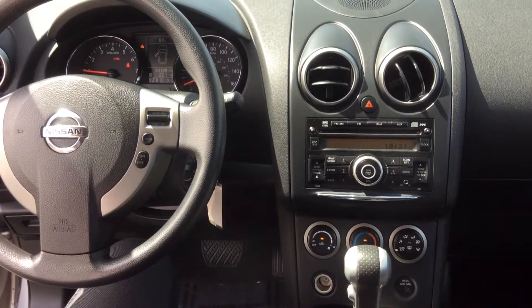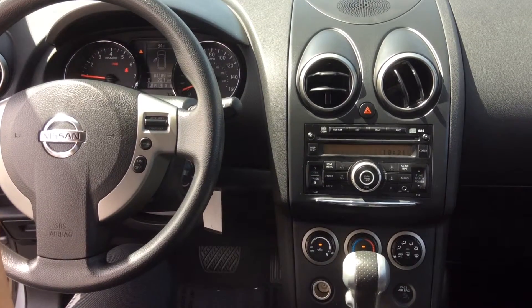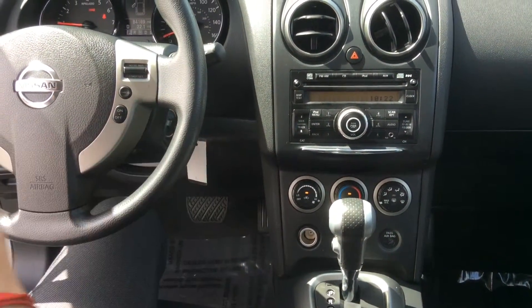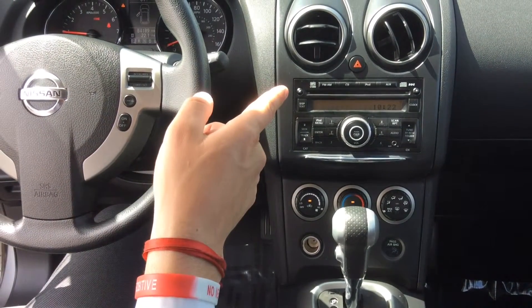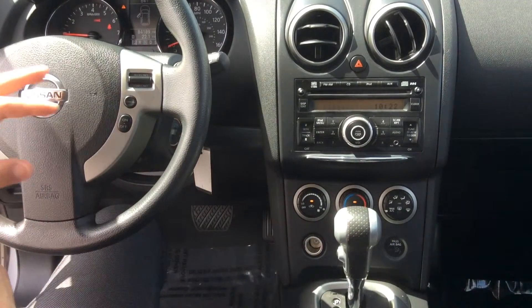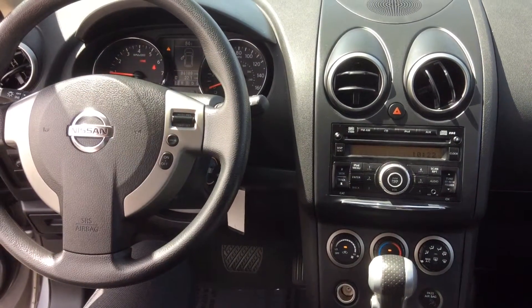In the 2011 Nissan Rogue, as you can see, it comes standard: automatic, AC, CD player, iPod capability, and an auxiliary cord where you can connect it. On the steering wheel, it does have your cruise control.